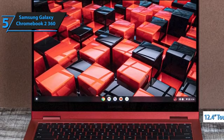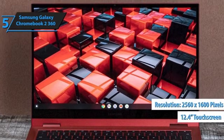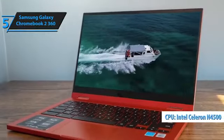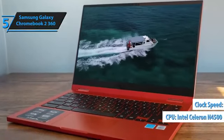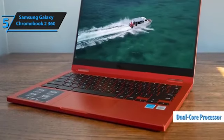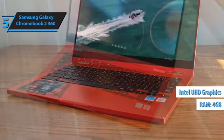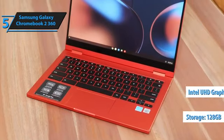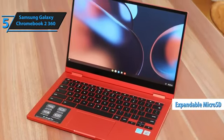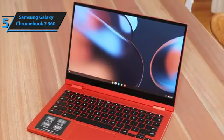This laptop boasts a 12.4-inch, 2560x1600 touchscreen display, powered by an Intel Celeron N4500 1.1GHz dual-core processor, alongside 4GB of RAM and Intel UHD graphics. Its 128GB eMMC storage, expandable via microSD, offers ample space for all your files.